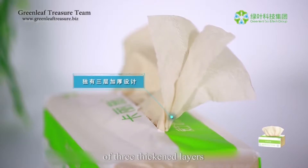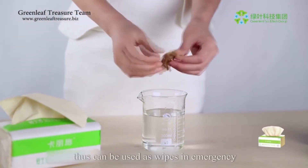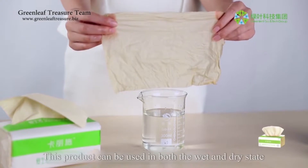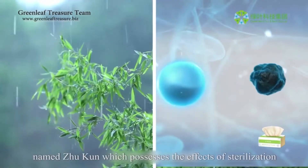The tissue features a unique design of three thickened layers, giving it a stronger water absorption capacity. This product can be used in both wet and dry states, and thus can be used as wipes in an emergency.